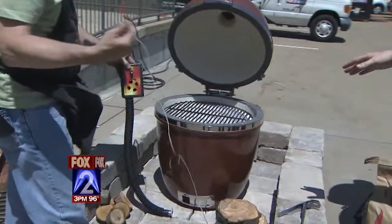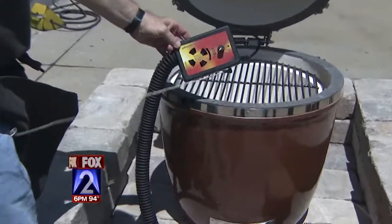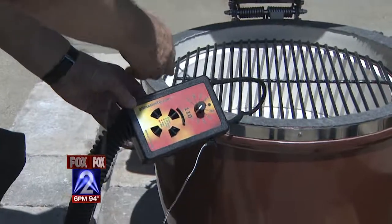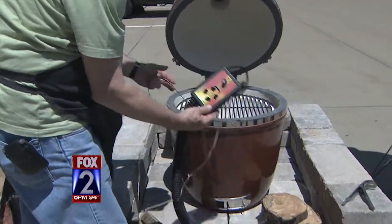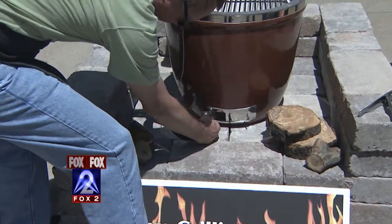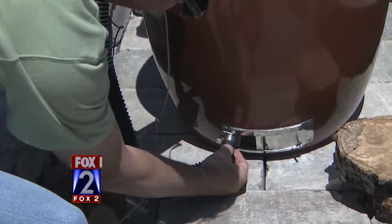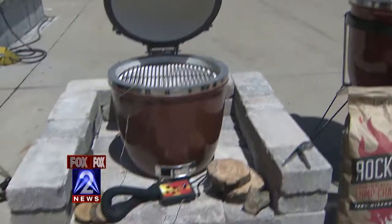This is called the Pit Master IQ. On one end it's got a fan and the other end is a thermostat. If your temperature ever drops on your grill, it'll blow air on it and warm it back up, so you don't have to fiddle over your grill. On a hot day you don't have to go back outside — you put the adapter on the bottom, the unit on top, set it and forget it. Amazing.